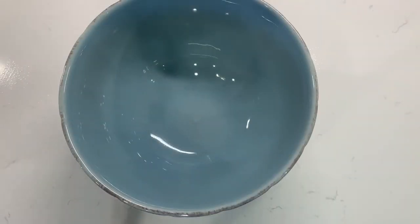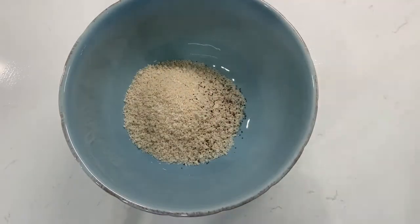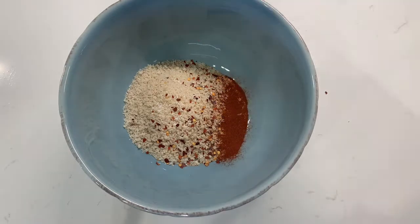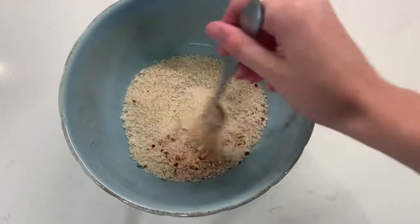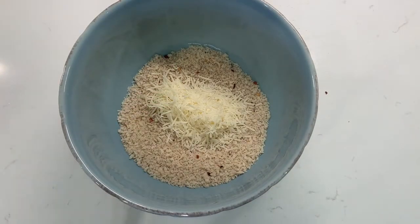For the broccoli potato tater tots, we're going to start by mixing up our dry ingredients. I have some panko breadcrumbs, salt, pepper, red pepper flakes, a little bit of cayenne pepper, some paprika, garlic powder, and onion powder — just give this a nice little mix. I'm also going to add in some cheese. Typically I would do Parmesan but I have some shredded Asiago here. We're also going to add in a little bit of parsley if you have it — I had a pretty sad excuse for parsley but a little freshness helps.